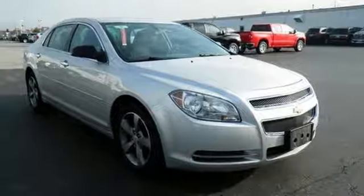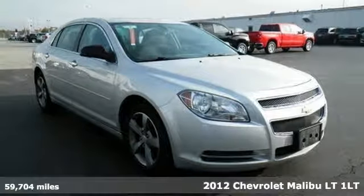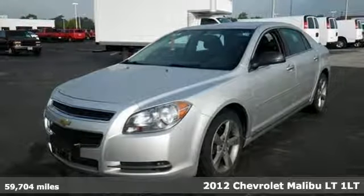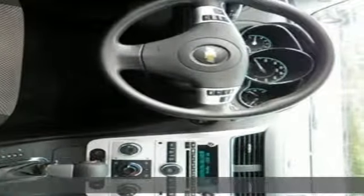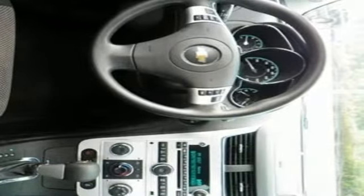Here's a 2012 Chevrolet Malibu. Smart and alluring, it'll impress you with its safety measures, fuel efficiency, and overall performance. And with features like these, every drive is a pleasure.